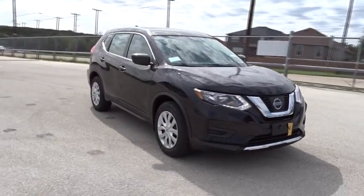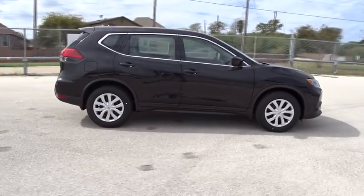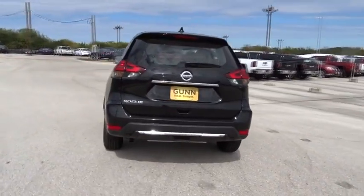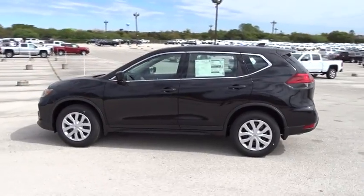The 2017 Nissan Rogue. The stylish Rogue gets 27 mpg and still boasts nearly 58 cubic feet of cargo space. With a 5-star side impact safety rating and confident handling, the Rogue is more than you expect and everything you deserve.